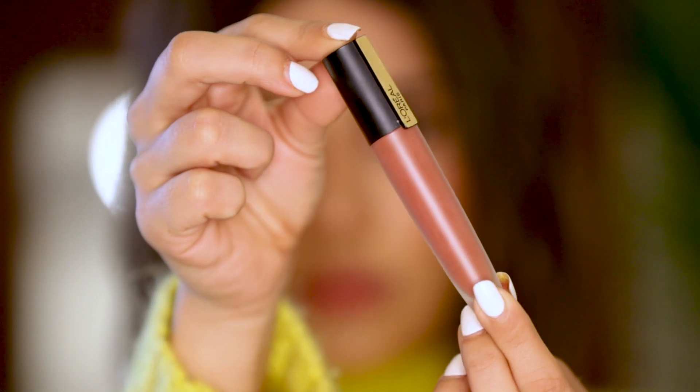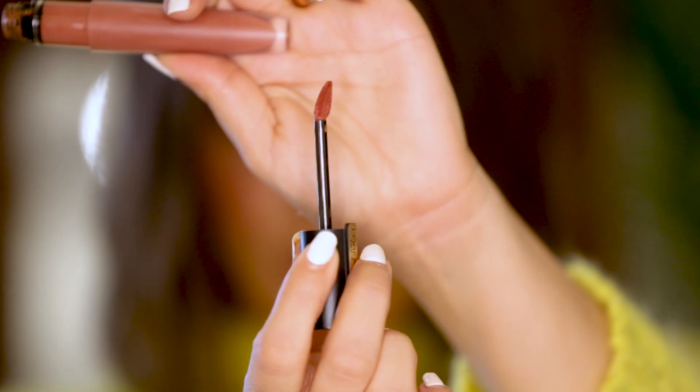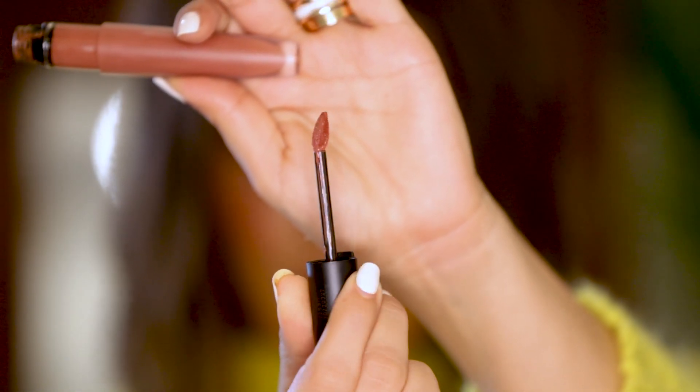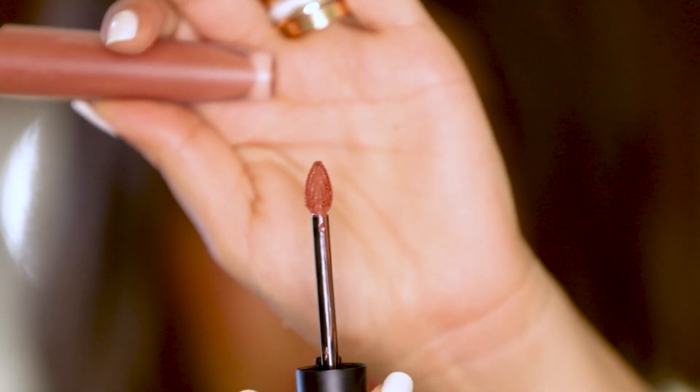Before I show you the color, I want to talk about the packaging — it's really convenient, very easy to carry. It has the number on top and you can see the color of the lipstick. The applicator is very smart, functional, and comfortable. It has a really pointed tip which is convenient for the outer corners of your lip. You can actually skip the lip liner because you can line your lips with the same pointed applicator.